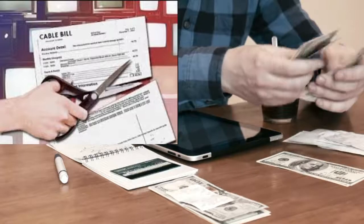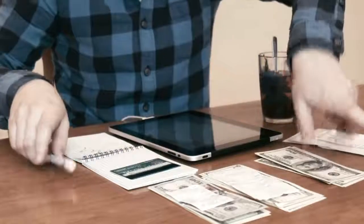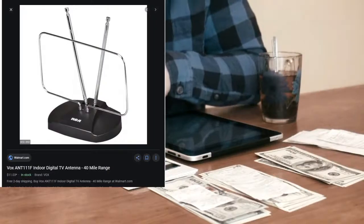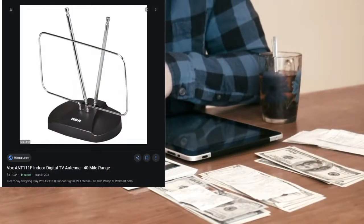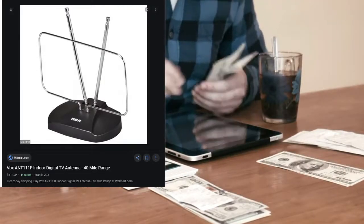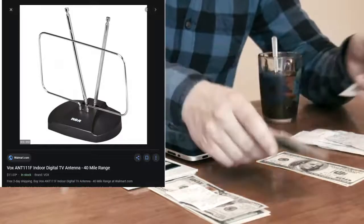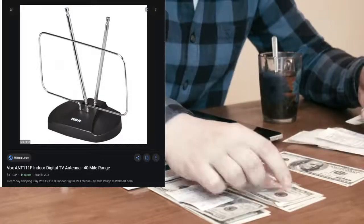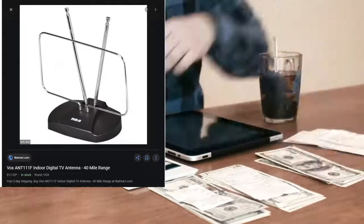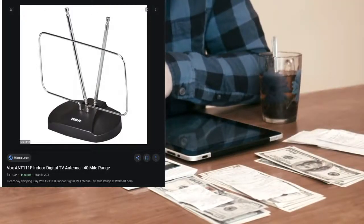Basically, just get the internet. The second thing you want to do is invest in an antenna. The one I've got shown here on screen costs 11 bucks at Walmart, but you can get it from anywhere — you may even already have an HD TV antenna. What this is going to do is let you pick up the over-the-air signals that are locally available to you.